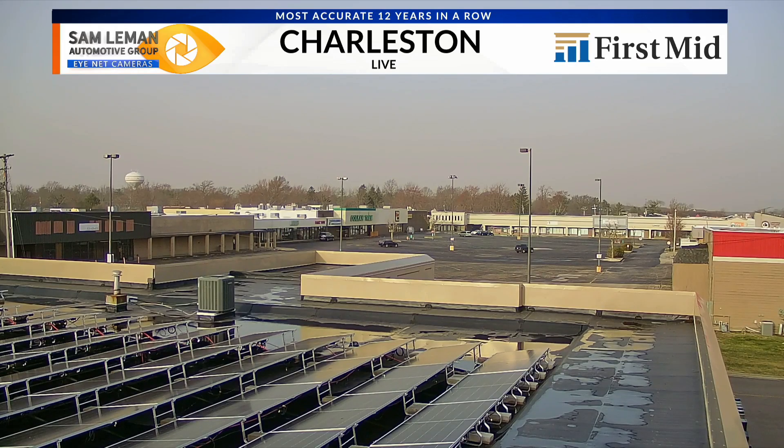Welcome back everybody. Thanks for keeping it here on WCI3 this morning. On this Saturday morning, we're taking a look in Charleston off to the west, where last night we were watching a tornado-warned storm kind of rip through the west side of town. That storm was the big one of the night — one of the few that we know for sure did produce a tornado.